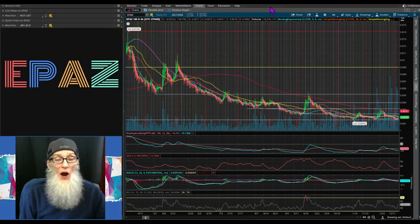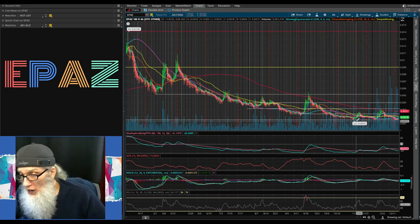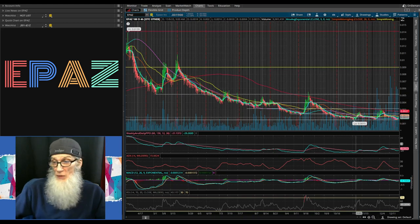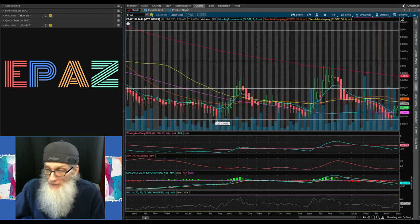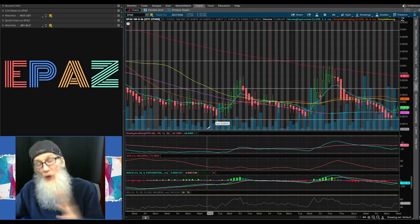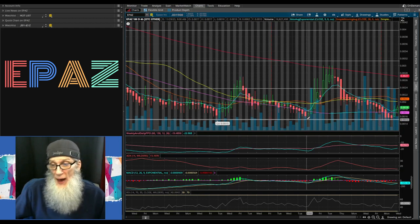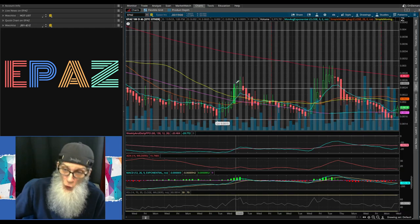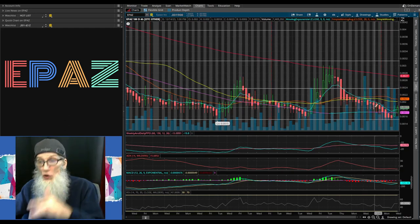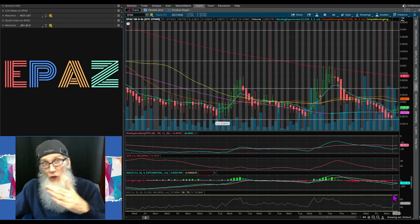Back on thinkorswim — EPAZ Inc, ticker EPAZ, six-month four-hour view. Six months ago the high was about 1.4 cents; she had a huge fall to a low in November of $0.0015. Volume has been getting stronger the last couple of months. Off that low bubble she started getting active — not going down anymore, going sideways and showing signs of wanting to climb. We've had bounces, each one getting higher and higher while the 200-day is getting closer. Looks like a breakout is coming shortly — all oscillators are turned around and starting to climb.